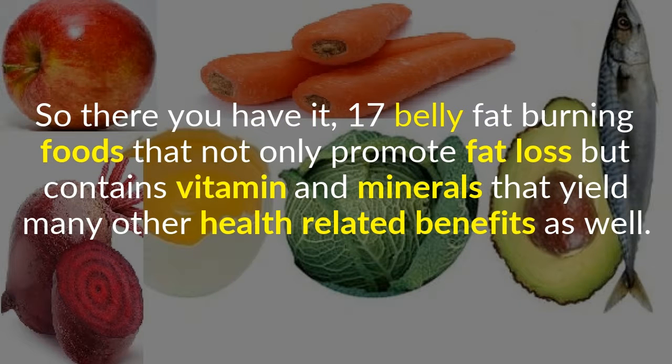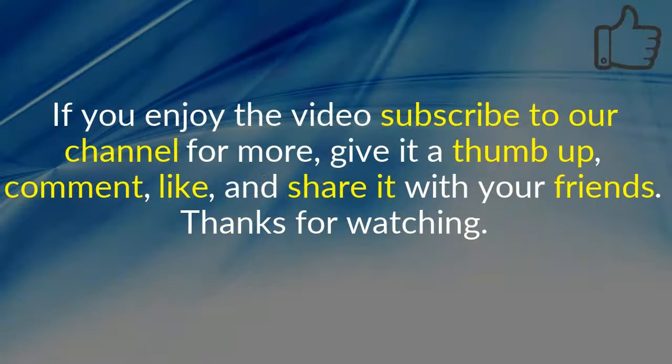So there you have it — 17 belly fat burning foods that not only promote fat loss but contain vitamins and minerals that yield many other health-related benefits as well. If you enjoyed the video, subscribe to our channel for more, give it a thumbs up, comment, like, and share it with your friends.